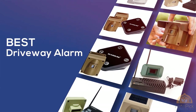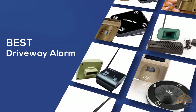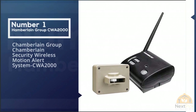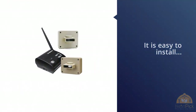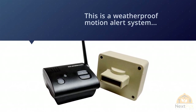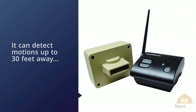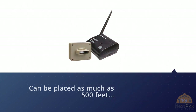Number one, most popular: Chamberlain Group Chamberlain Security Wireless Motion Alert System CWA2000. This Chamberlain wireless motion alert system is easy to install with no wiring required. The sensor is weatherproof and can detect motion up to 30 feet away. It can be placed as much as 500 feet from its base unit without a noticeable drop in effectiveness.